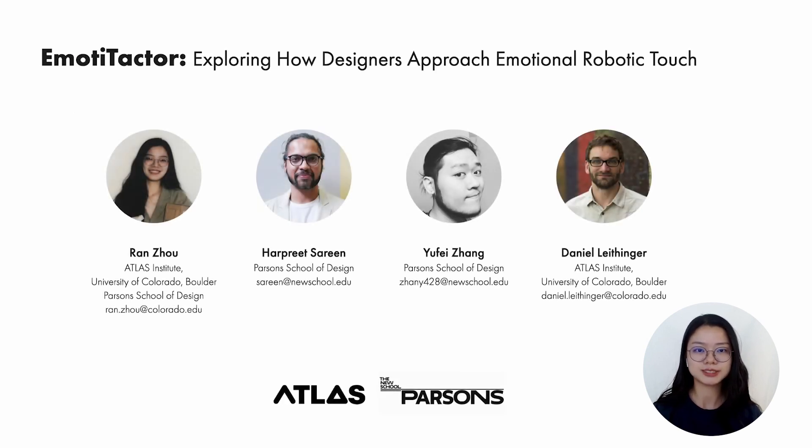Thank you for watching our presentation, and feel free to reach out with any questions you may have.